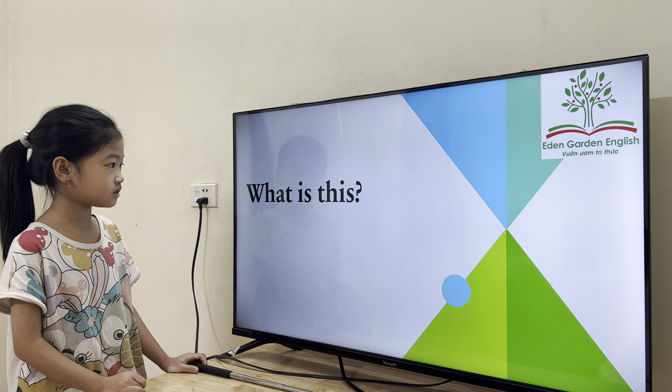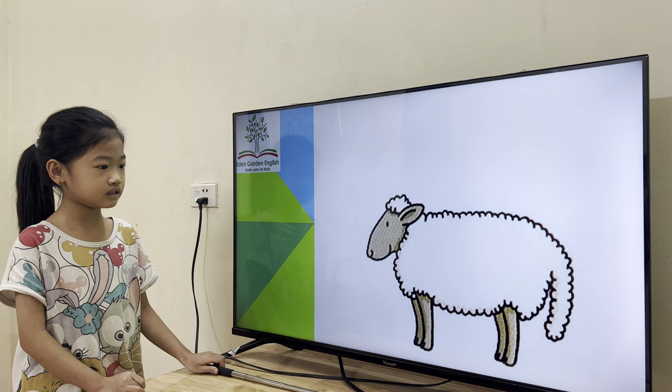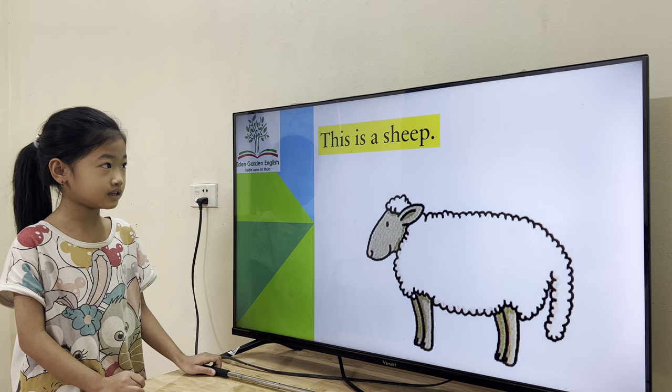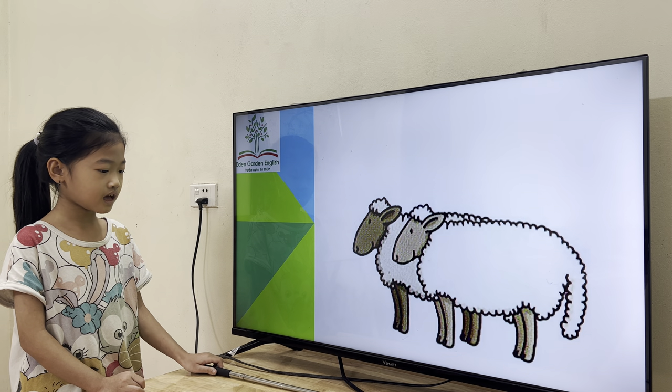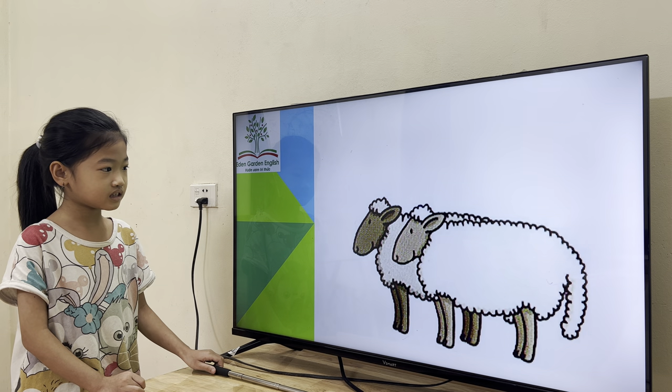Now tell me, what is this? This is a sea. Okay. How about this one? What are these? This is a sea.